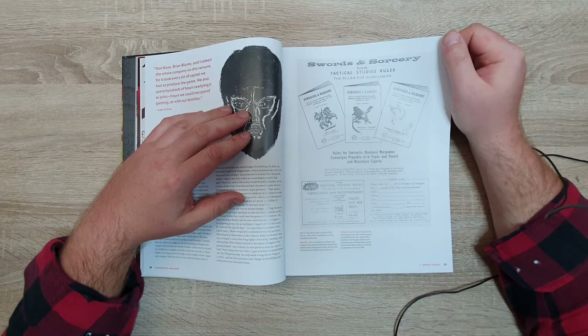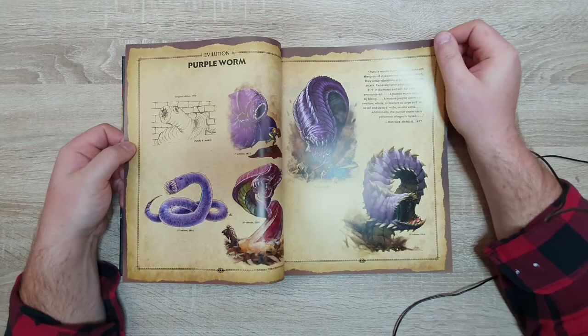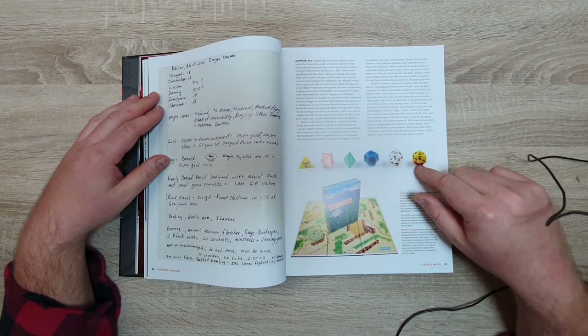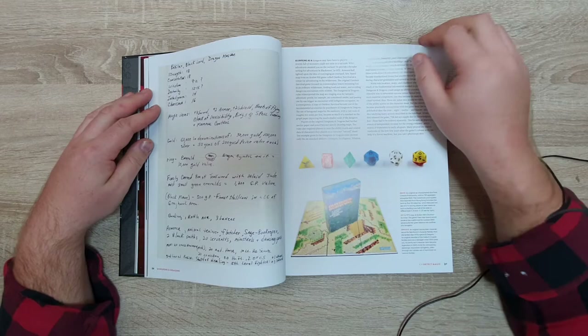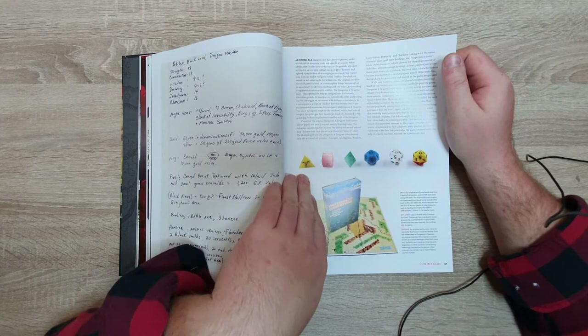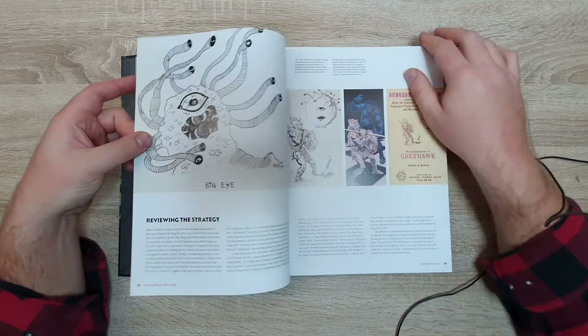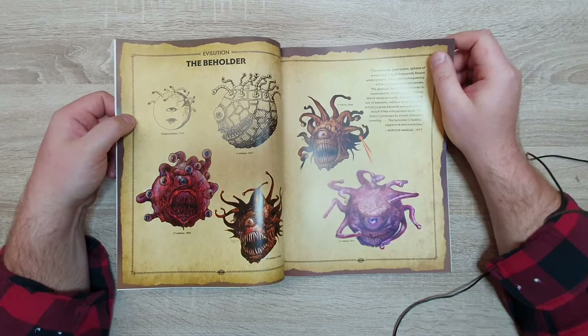These were booklets and pamphlets containing all the rules, and then a lot of imagination. Back then you couldn't even get those dice in your gaming store — everything that was not a d6 was considered exotic. Making your own dice is having a renaissance of its own with molds and 3D printing, and there are more variety in dice than ever before.